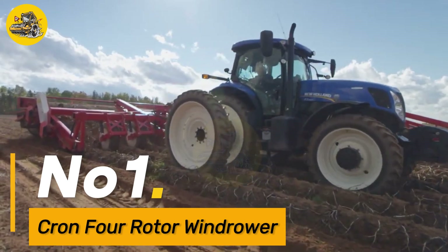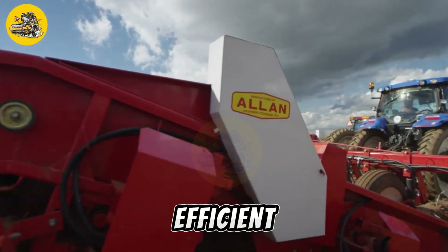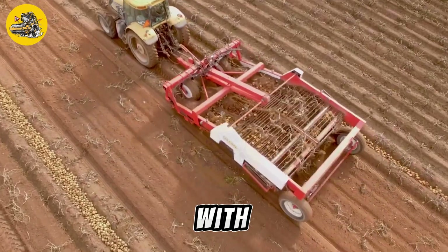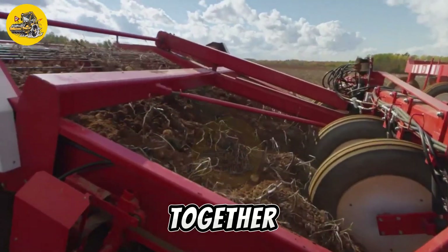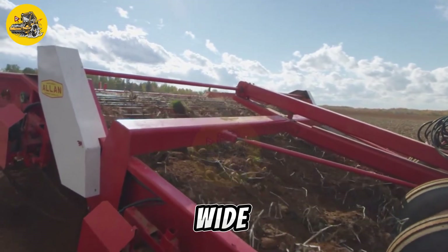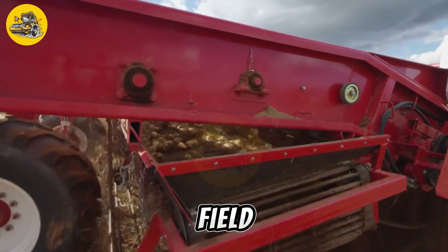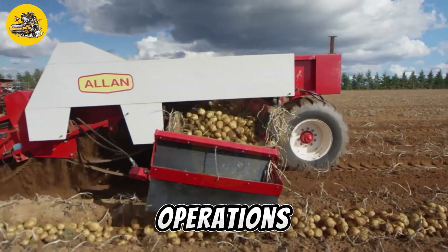Number 1, the Krone Rotor Windrower. It is an innovative agricultural machine designed for efficient hay and forage harvesting. It features four rotors, each with a diameter of 3 meters, which work in tandem to gather and form the crop into uniform windrows. The machine's wide working width of up to 10 meters allows for rapid field coverage, reducing the time and labor required for harvesting operations.